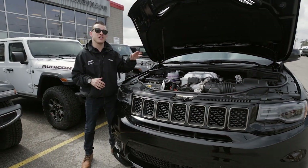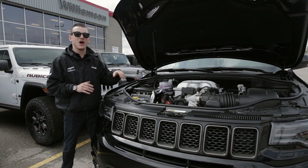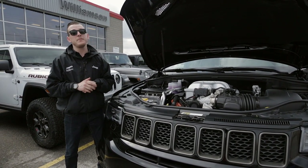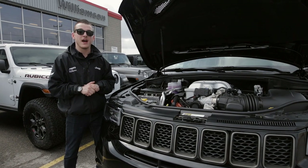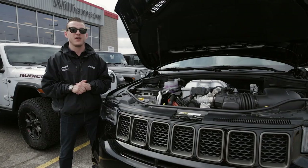Inside the belly of this beast, we have a 707 horsepower, 645 pound-foot of torque V8 Hellcat motor. And you know what that means? 0 to 100 kilometers in 3.5 seconds and you can run the quarter mile in 11.6 seconds, making this the fastest and the quickest SUV ever.